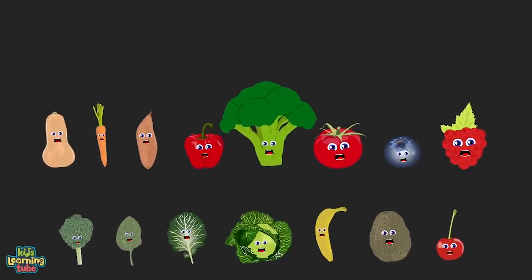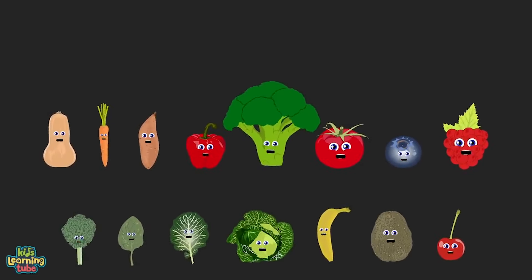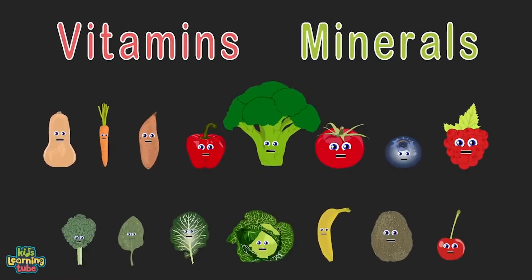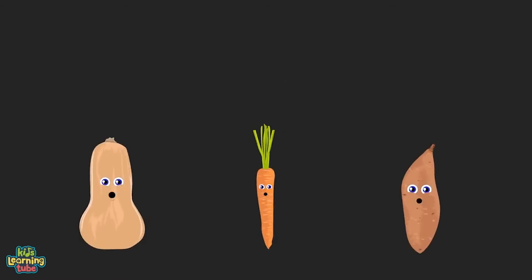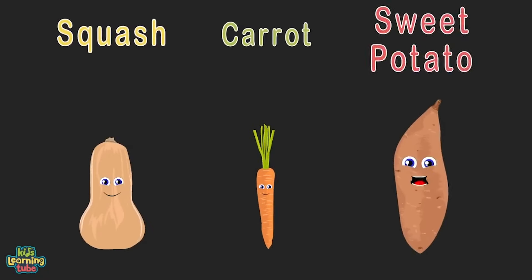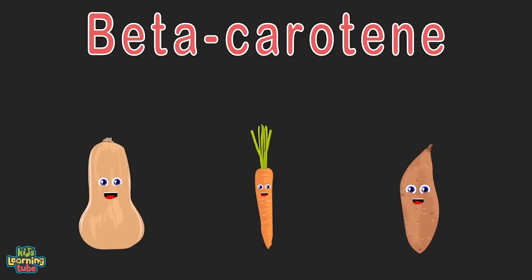We supply the nutrients your body needs — if you don't eat us every day, then you won't function properly. Vitamins and minerals will keep you from fatigue; make sure you eat a proper diet so you feel healthy and free. We're three pieces of produce full of beta-carotene: squash, hare, and sweet potato — here to tell you what that means.